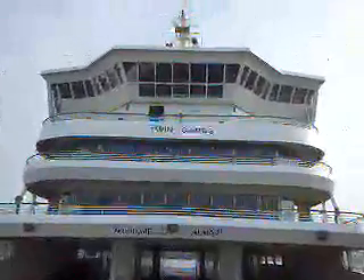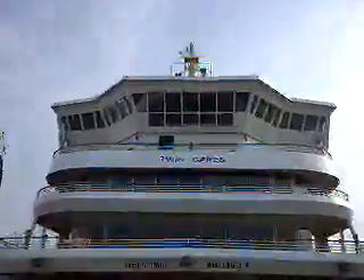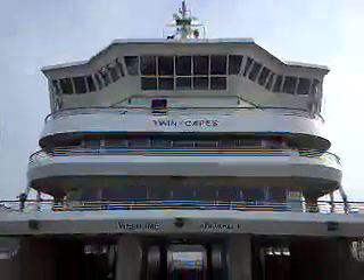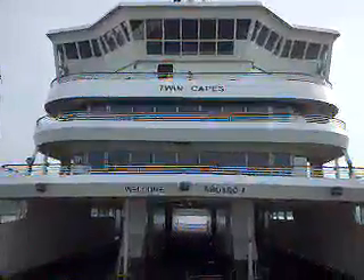Hey, this is Andy from SNT finishing up our demo here at the Cape May Lewis Ferry in Cape May, New Jersey. We did that center lower panel — you can see it, look above that bell on the third level, right between N and C. Twin Capes was the first one.